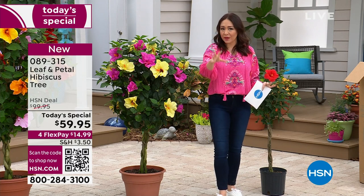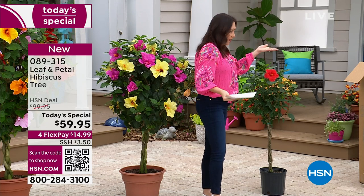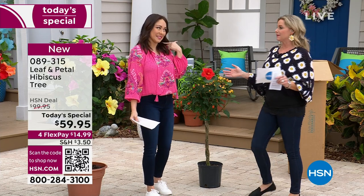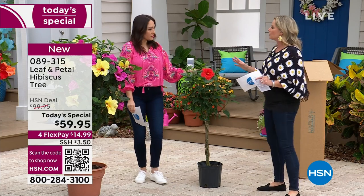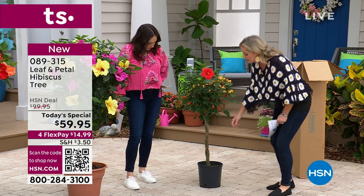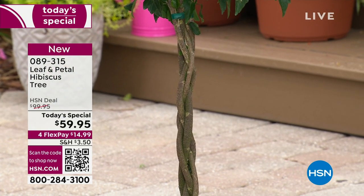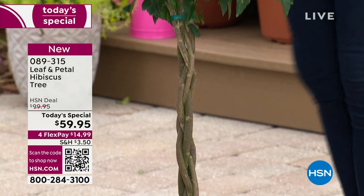We're going to talk about delivery. I'm bringing in Carrie Mobley, who comes from a family of gardeners - your dad, your mom - you followed suit and now you're here with Leaf and Petal. Look at you, florals and the earrings too - you have to get all decked out. This is a tropical oasis in a container. It is hand braided - it takes months for them to do this to make sure it's perfect. This one already has a bloom on it. It's super easy to care for - it just needs some water.